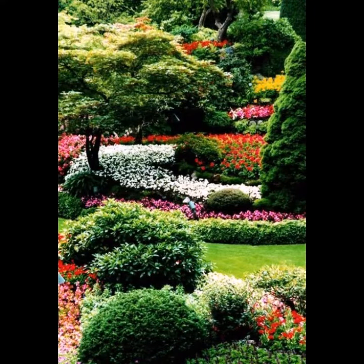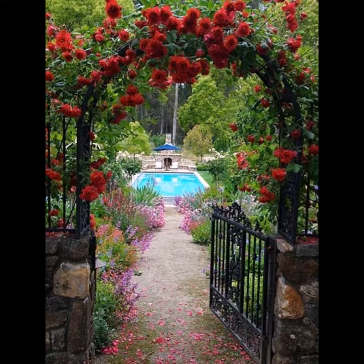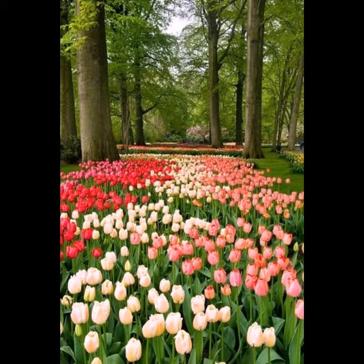Welcome back to my YouTube channel. I hope you are also taking care of yourself today. In this video, I am going to show you ideas and designs about colorful gardens. Please watch my video to the end. I will tell you how to make your garden colorful.